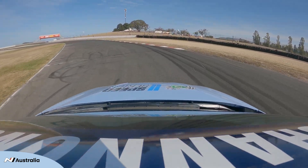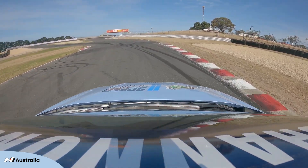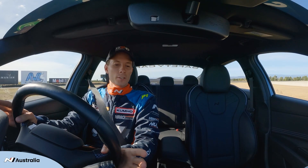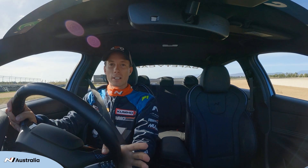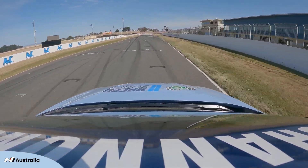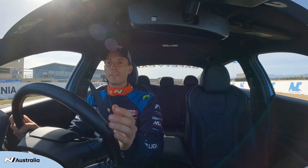So let's go for a lap to give you the lowdown on what to expect. Here we are — track map, a bit of a track guide for Tasmania. You've actually got track maps on your i30N to help you if you do a track day here.